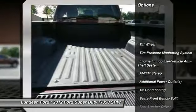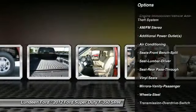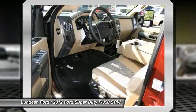Four-wheel drive. Anti-lock braking system. Traction control. Power steering. Front air conditioning. AM FM stereo radio.